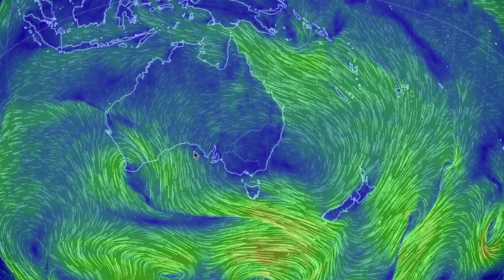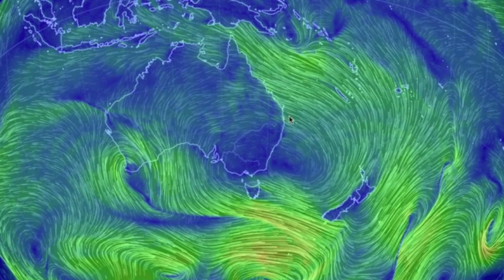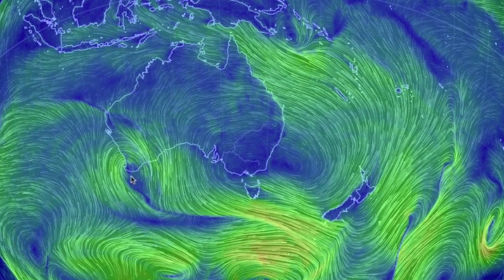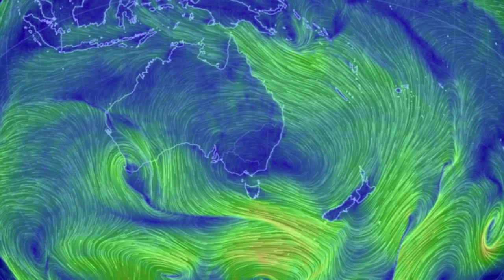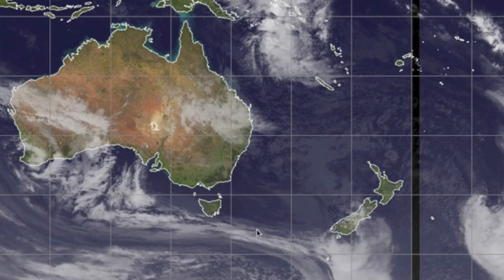Down under, we've still got that high pressure clearing, but it moves east slightly, and the convergence from yesterday stemming from that same low is now at the coastline. Going to be a bit of a wetter one for western Australia.